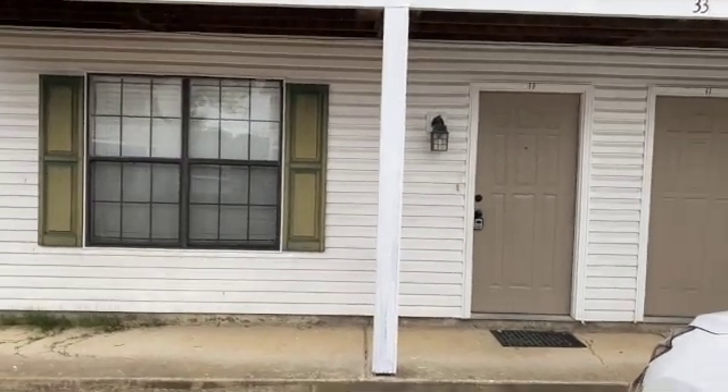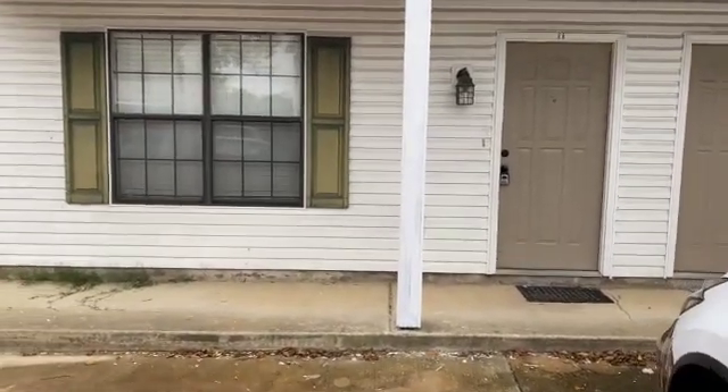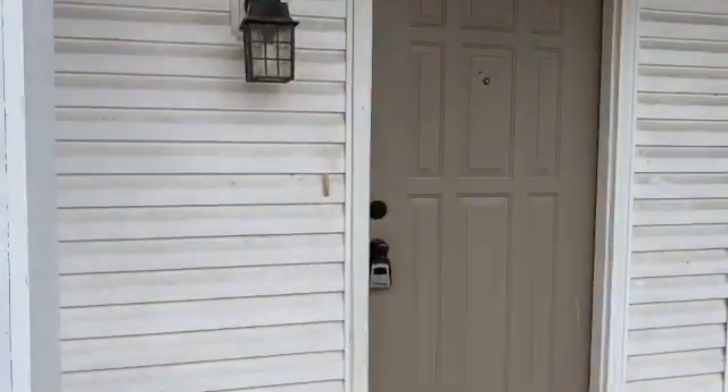Hi, this is Spence with Weikert Realtors SPM. Today I'm at 33 Villa Lane in Brighton, Tennessee to do a condition video on this unit. It is unit number 6B. So let's head inside and check it out.